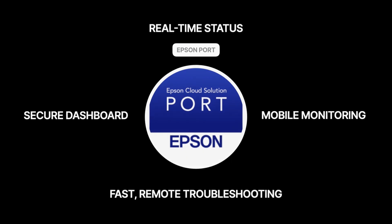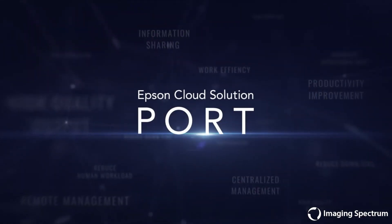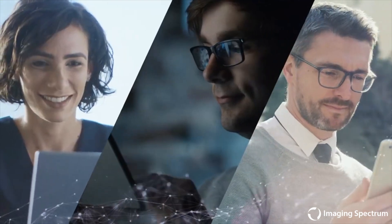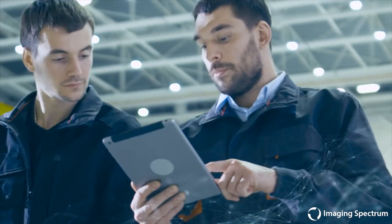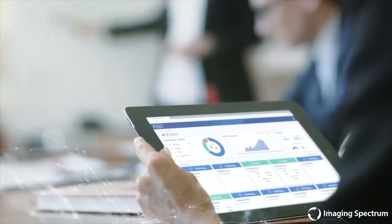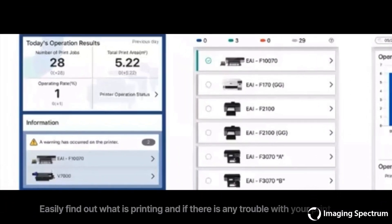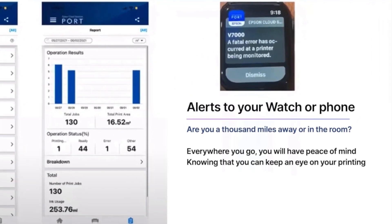Do you often step away from your Epson printer but need to keep an eye on your important print jobs? Well, with Epson's free Cloud Port solution, you can now break free from watching your prints come out of that printer and still keep an eye on your print progress by monitoring it with real-time notifications. Easily find out what's printing or if there is any trouble with your print jobs — get notified when there are. You can get these alerts from your watch or phone, whether you're a thousand miles away or in the same room.